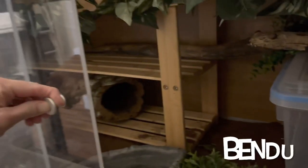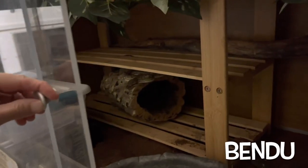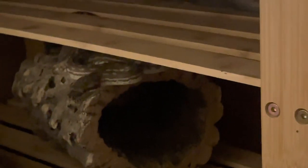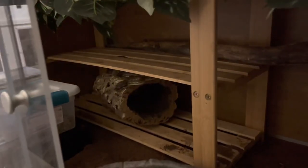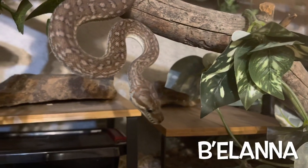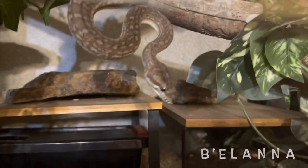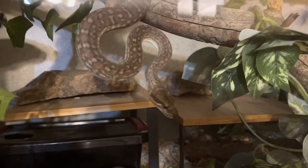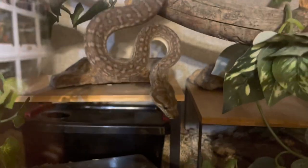This is Bendu, one of my Morelia bradleyi, who never gets in his cork bark — he is always on top of it when he uses it. And this is B'Elanna, who just literally ate two nights ago, so she is not eating tonight, but she thinks she would like to eat again. Too bad.